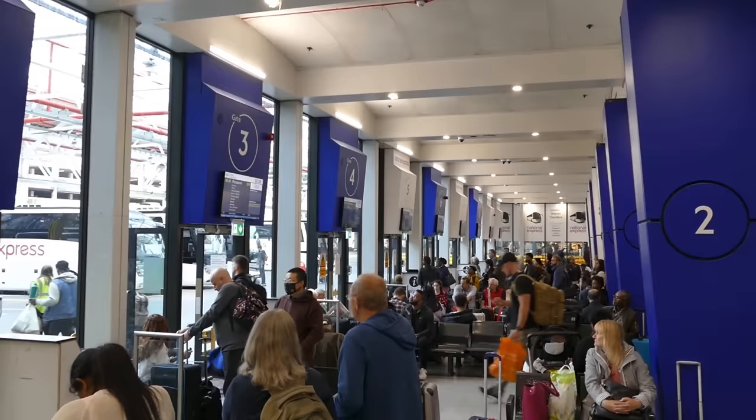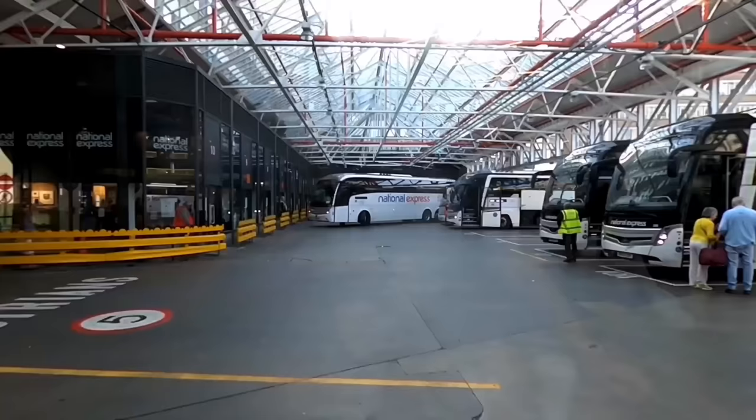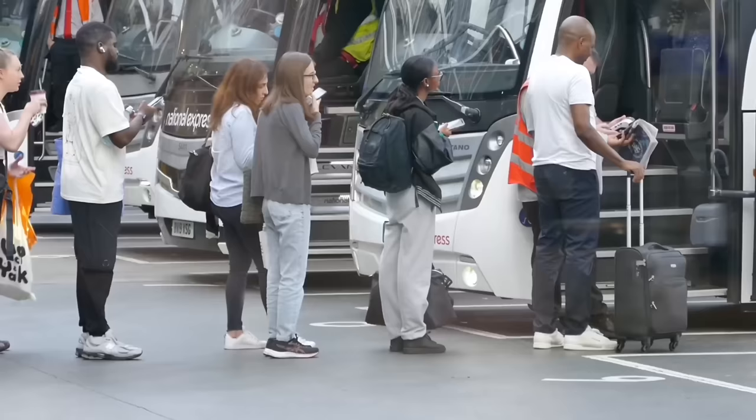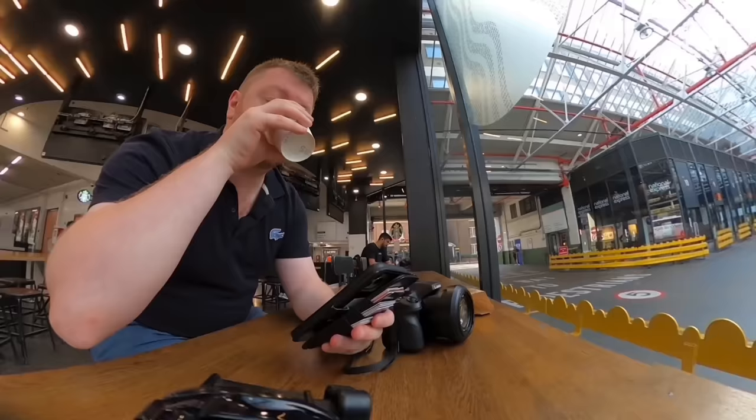We're not due to leave until 9am, and boarding won't start until about 8:45 or 8:50. In the meantime, I'm going to Starbucks here in the bus station for a flat white and my breakfast. The view is not exactly the apron at Heathrow from the first class lounge, but it's still nice to watch the comings and goings with a coffee.